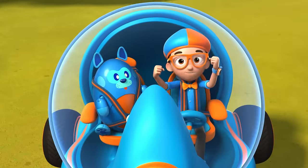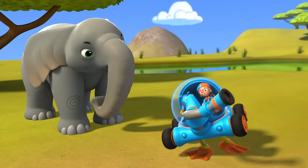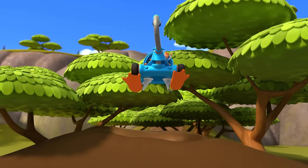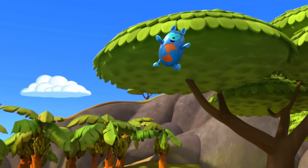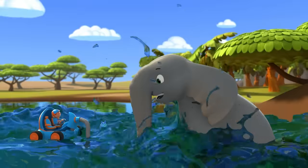The Blippi Mobile is ready for adventure! Yikes! Whoa! Whoa! Whoa! Cannonball!